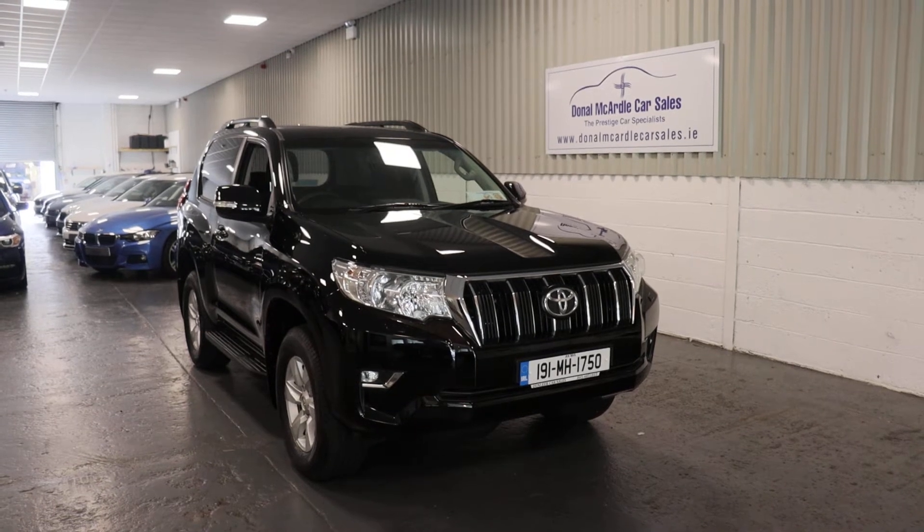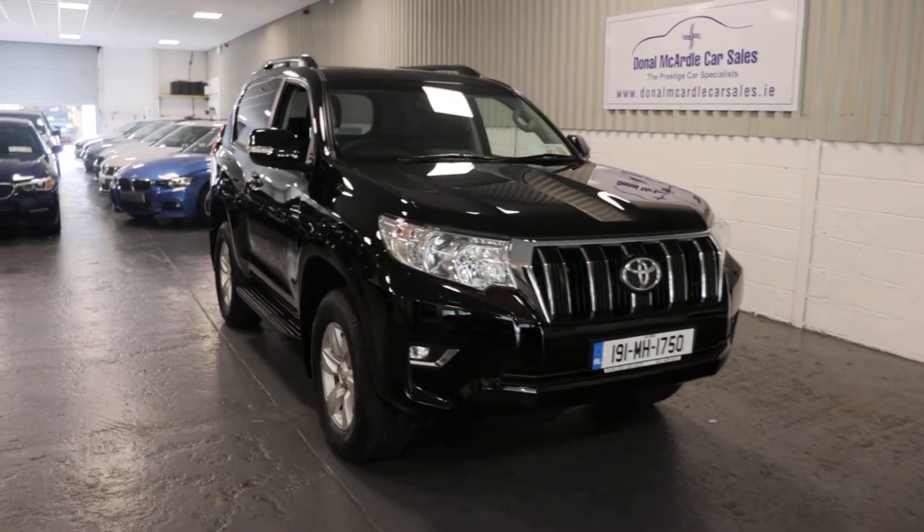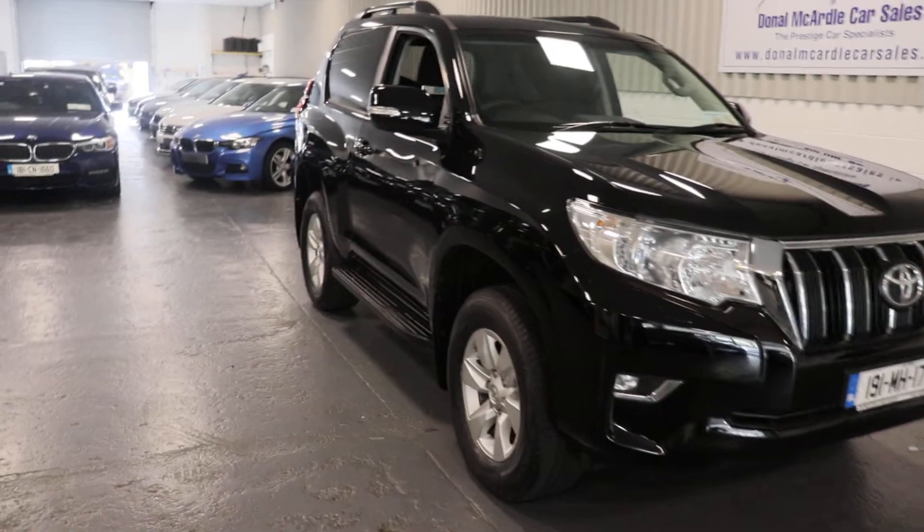Hi everyone, Barry here again from Dolan McArdle Car Sales. Here today we have our 191 Toyota Land Cruiser in very good condition.